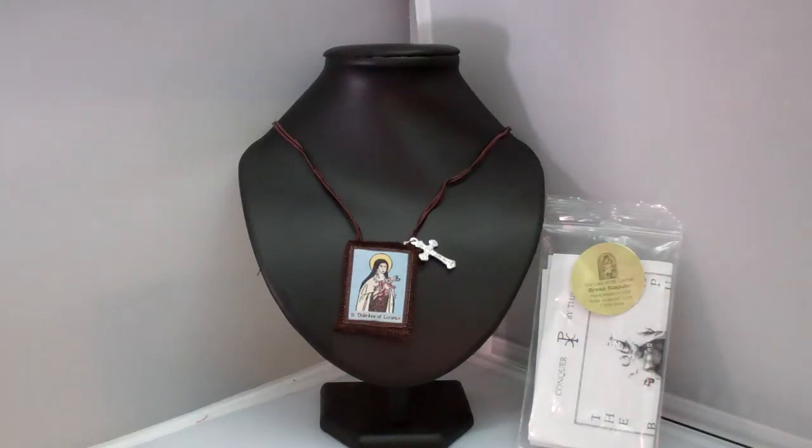Hey guys, this is Catholic Gifts featuring the items off of SaintsMarket.com. This item is our Brown Scapular St. Therese. To order this item, please visit us at SaintsMarket.com.